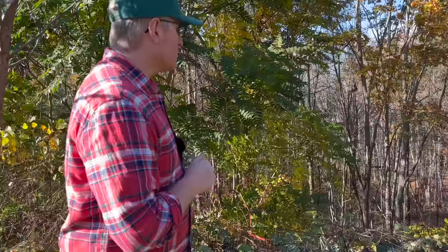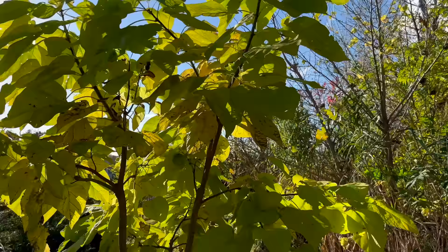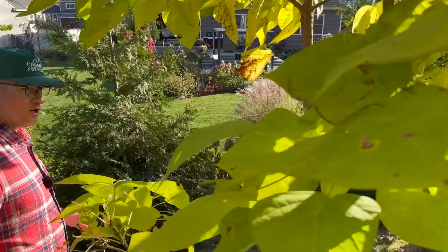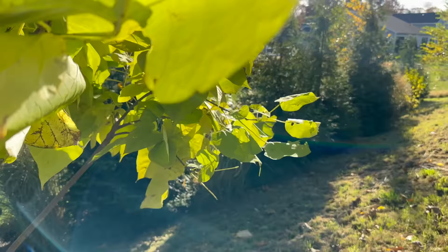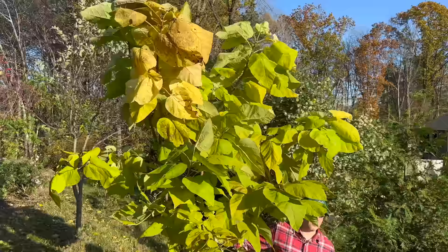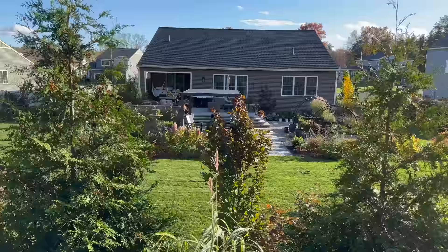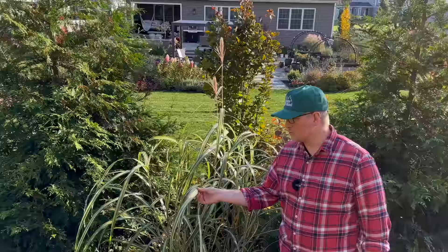This is our catalpa tree — it got nibbled too. This catalpa tree was five dollars at Home Depot. We put it in the ground, didn't water it, didn't do anything, and it quadrupled in one season. Native catalpa trees are for the win. Here's a view of our garden that we don't normally show. This is a Cabaret grass — a miscanthus with really cool margins, bold stripes. It didn't do very well though — we only got two little tufts on it. Let's head back around front.